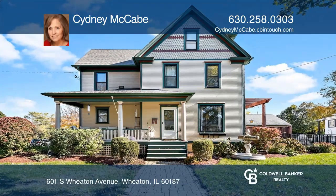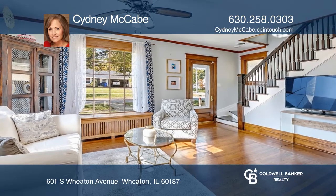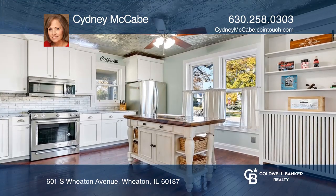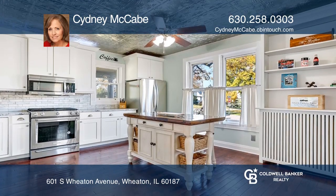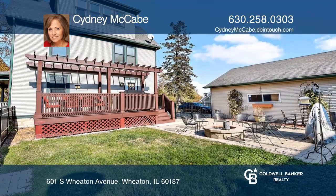Old World Victorian farmhouse charm with original character meets new, modern, updated convenience. There are too many improvements to mention in this immaculately maintained three-story, four-bedroom, three-bath charmer with a two-and-one-half car garage that features hardwood floors throughout, plus updated kitchen and baths.